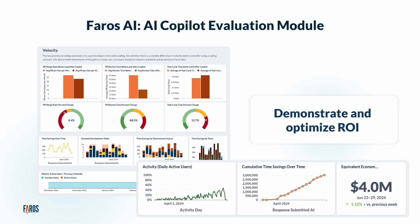Hi, this is Naomi from Pharos AI. Over the past nine months, we've worked with many large organizations rolling out AI coding assistants and have infused our learnings into our AI co-pilot evaluation module to help you demonstrate and optimize ROI.